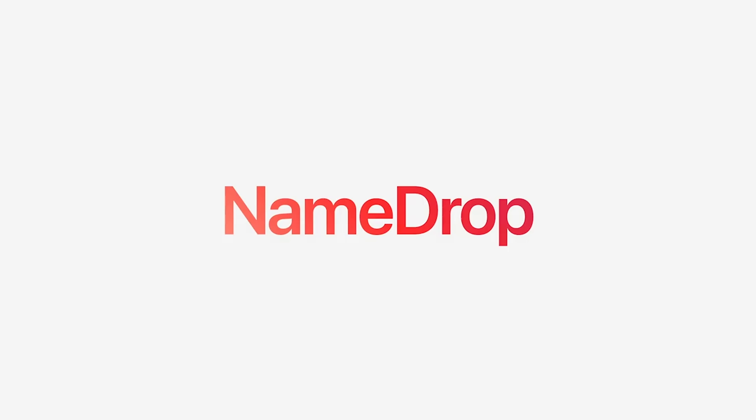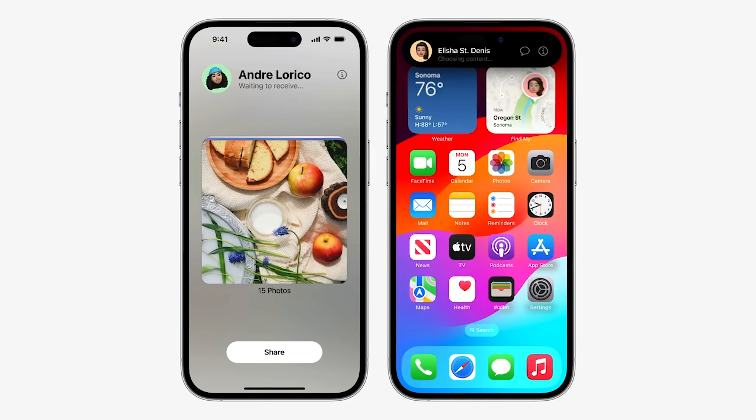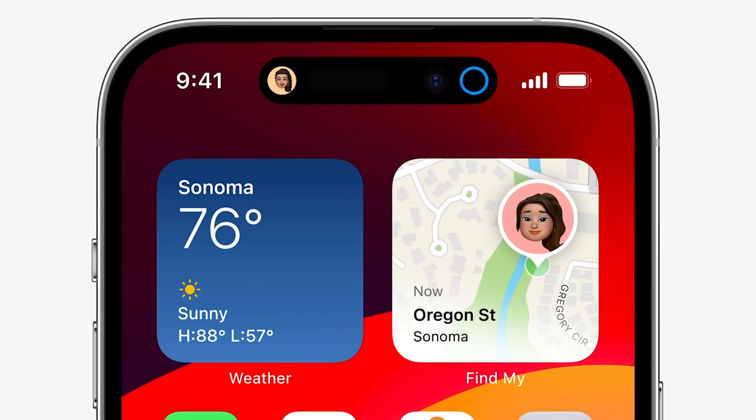iOS 17 is also going to introduce something known as NameDrop. NameDrop is going to let you AirDrop your contact information. Not only can it work from iPhone to iPhone, but also from iPhone to Apple Watch as well. It's similar to NFC in that the devices have to be near each other. But another thing that's different now is that you can leave the AirDrop range — before, when you would AirDrop something to someone, you had to stay near them, but now you'll be able to walk away and still continue the transfer of information.